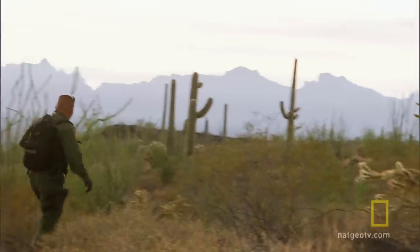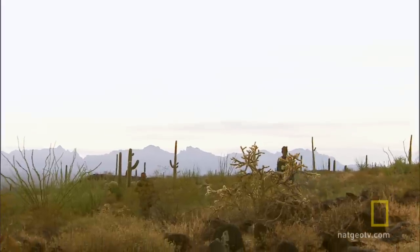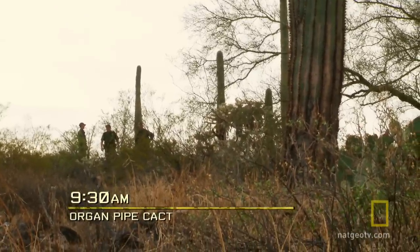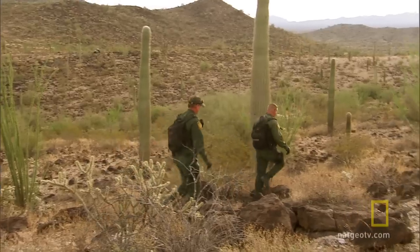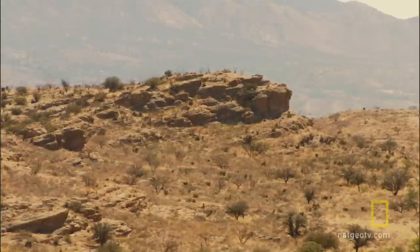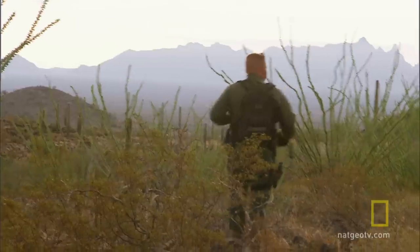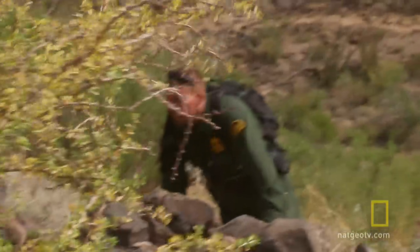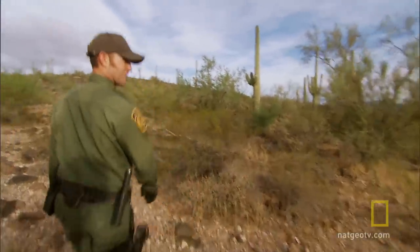A Border Patrol team scours Organ Pipe National Park. The drugs could be hidden anywhere in these hills. Agent Philip Price and his team split up to cover more ground. We got some pretty good signs heading this way. Let's see if we can find any bundles. Work the areas enough, we learn their traffic patterns. It's like an Easter egg hunt — except these guys might kill you if you find their eggs.